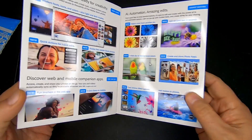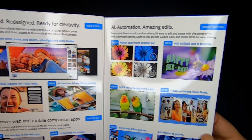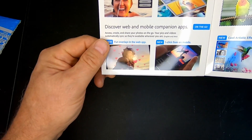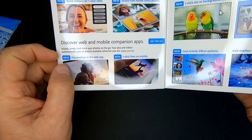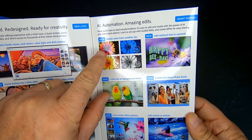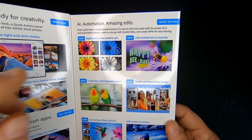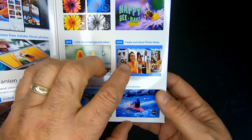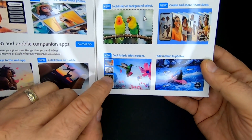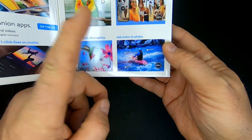In their traditional fashion, you open this up and it gives you stuff in here: refreshed, redesigned, ready for creativity — a new look. We'll be looking at all these different features through the videos here on YouTube. Discover web and mobile companion apps — there are actually other apps we can use on mobile, which is absolutely awesome, especially for iPad lovers. A lot of stock photography now. Matching colors from another pic — that's kind of nice. Adding stylized text in seconds — I've done that by hand before. Create and share photo reels, so you can do reels or small slideshows. The new one-click background removal is awesome — it works really, really well. There are also artistic effect options and adding motion to photos, though I don't really like this because when you send a photo to somebody, they're not really going to see the motion anyway.